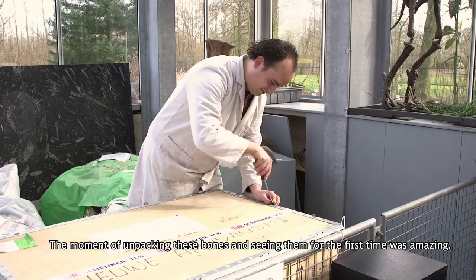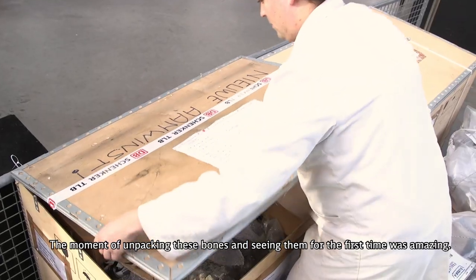A moment of unpacking these bones and seeing them for the first time — that was amazing.